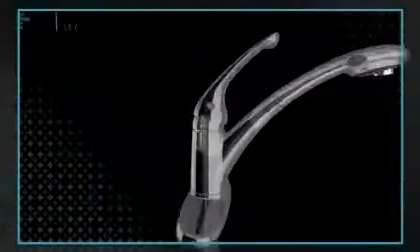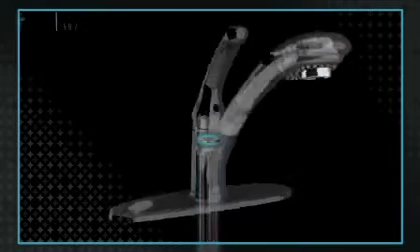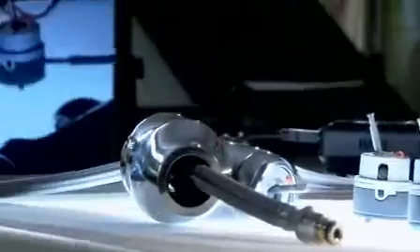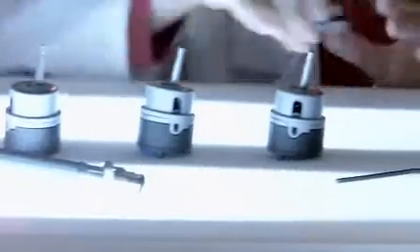This unprecedented breakthrough is the first system of its kind, incorporating revolutionary new components. The first being the valve system. As they had done so many years ago, Delta's research and development team explored the possibilities of once again redefining and improving a faucet's ability to control water flow. The solution lies in the hardest surface known to man.